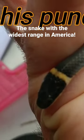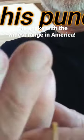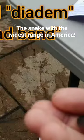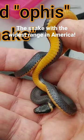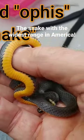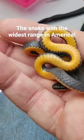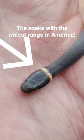His scientific name is Diadophis punctuatus. The word Diadophis comes from the Greek — the first part refers to a headband, and the second part 'ophis' means snake. So this is 'the snake with a headband,' which of course refers to the yellow ring that's around its neck.